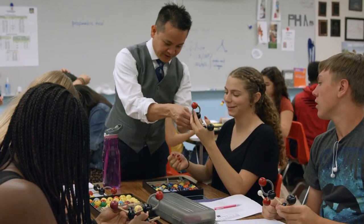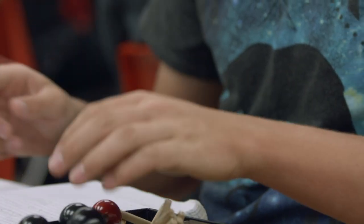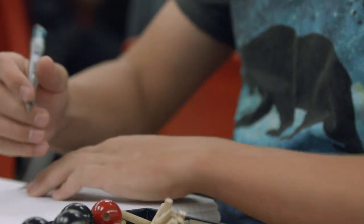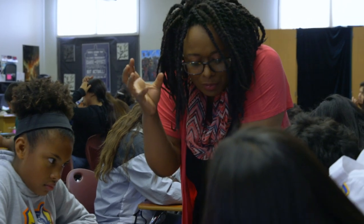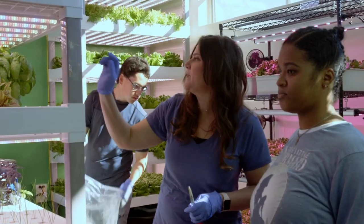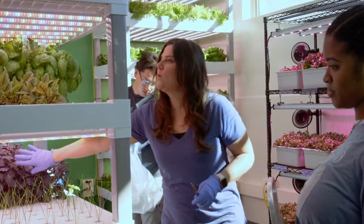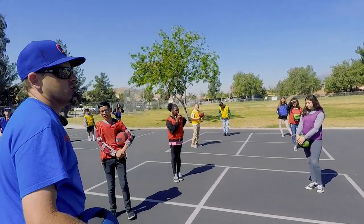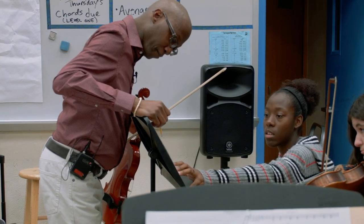Currently we have about 60 demonstration teachers and we have increased the numbers each year, because we're really trying to make sure that we have good representation of all the different content areas — the career pathways, special education, all different areas — so that people can have a wide-ranging variety of outstanding teachers to learn from.